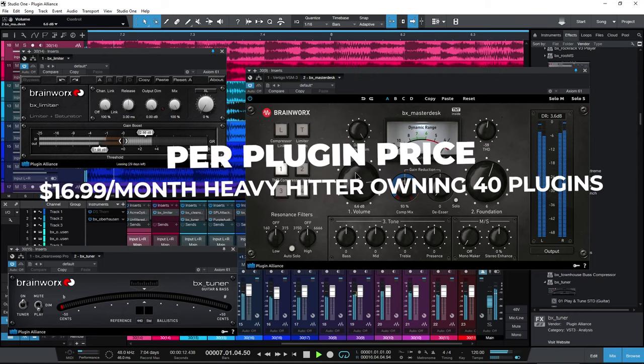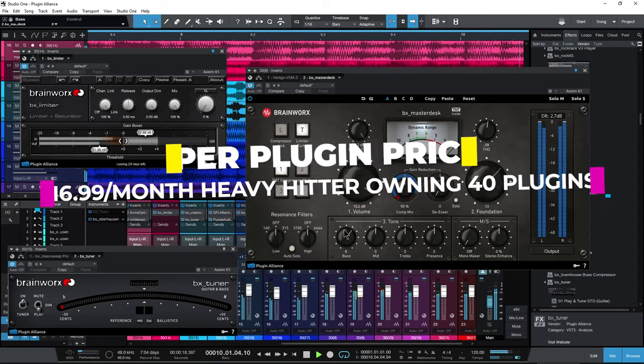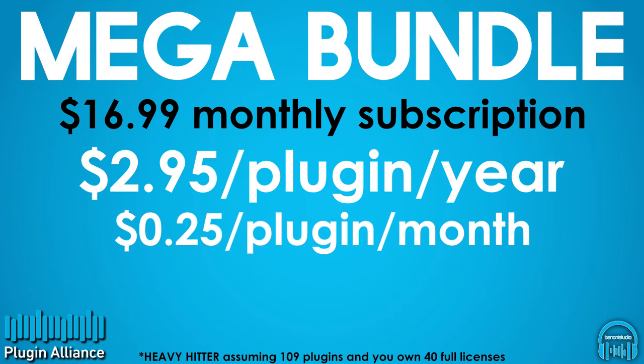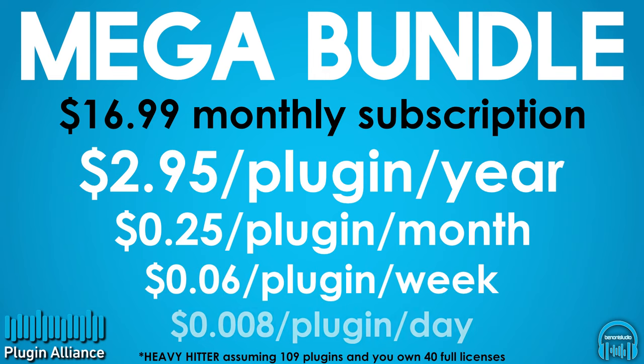At a heavy hitter monthly price of $16.99, and assuming access to an additional 69 plugins, our price looks like this: $2.95 per plugin per year, or about $0.25 per plugin per month, or about $0.06 per plugin per week, or under $0.01 per plugin per day.